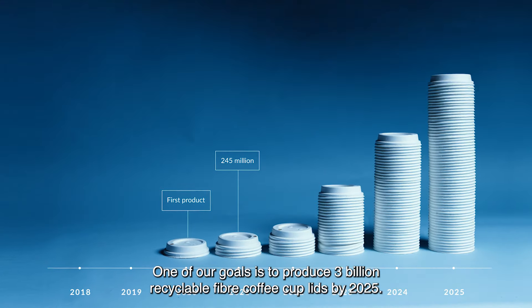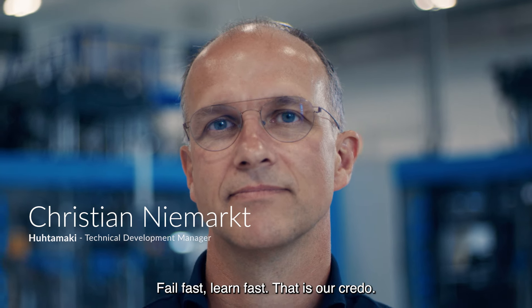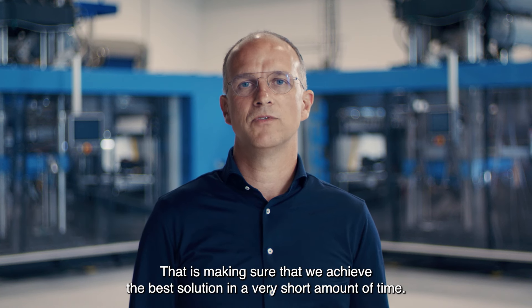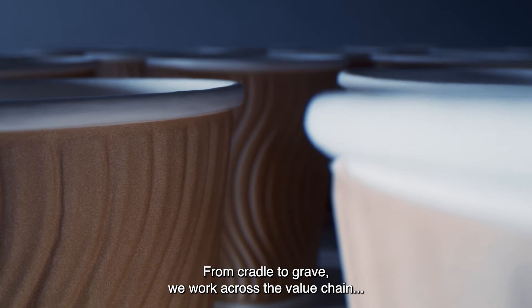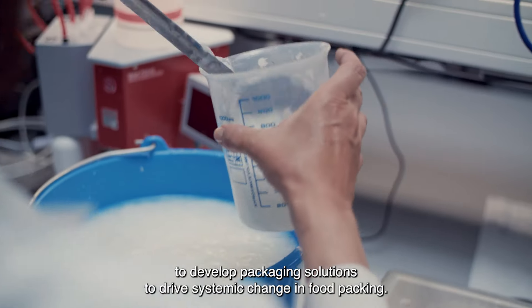One of our goals is to produce 3 billion recyclable fiber coffee cup lids by 2025. Feel fast, learn fast — that is our cradle. And that is making sure we achieve the best solution in a very short amount of time. From cradle to grave, we work across the value chain to develop packaging solutions to drive systemic change in food packing.